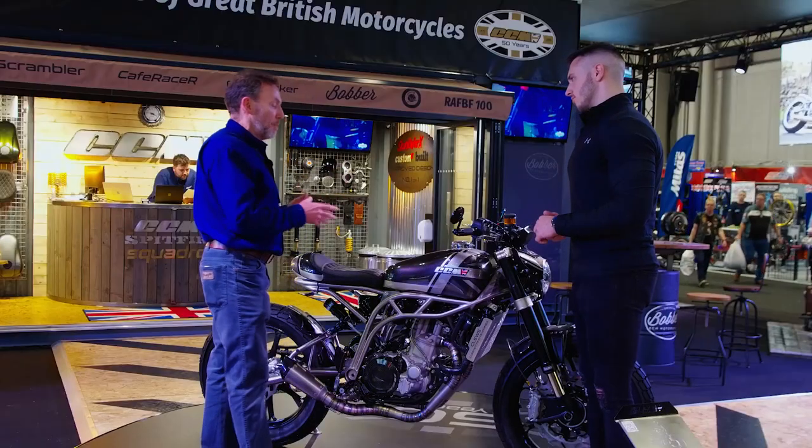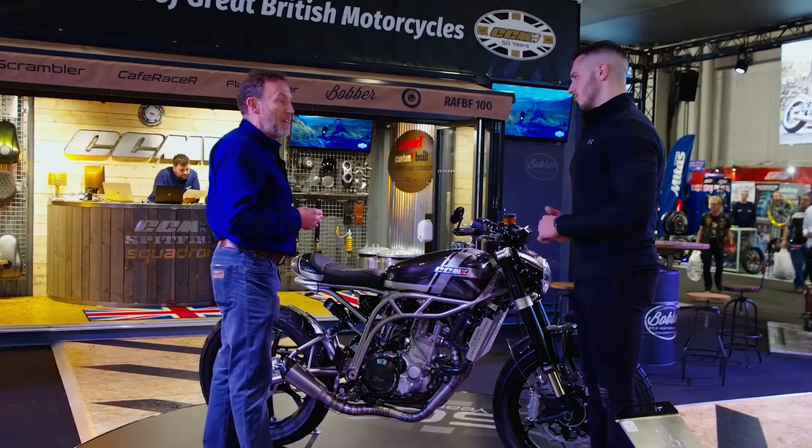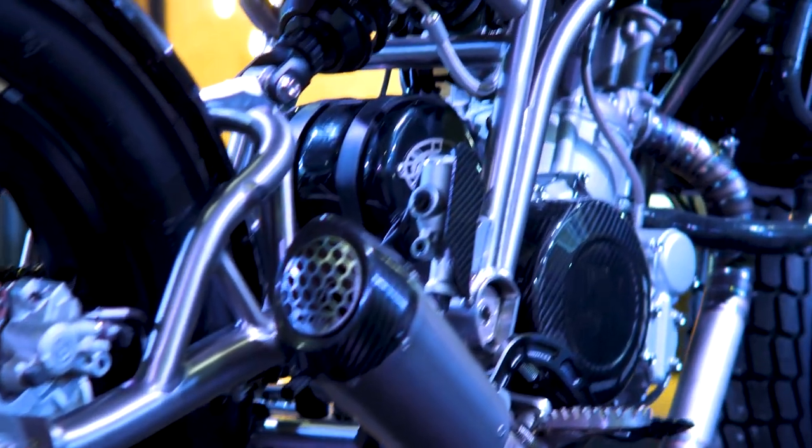So as a special tribute to Alan, who sadly we lost a couple of years back, we wanted to build something that was worthy of his heritage — and this is it. The Heritage 71 bike, as you can see, has got this incredibly lustrous titanium frame.